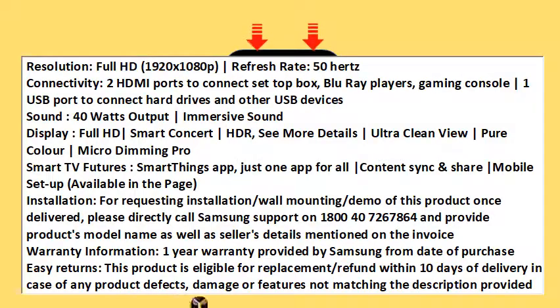Resolution: Full HD 1920x1080p. Refresh Rate: 50Hz. Connectivity: 2 HDMI ports to connect set-top box, Blu-ray players, Gaming Console. 1 USB port to connect hard drives and other USB devices.